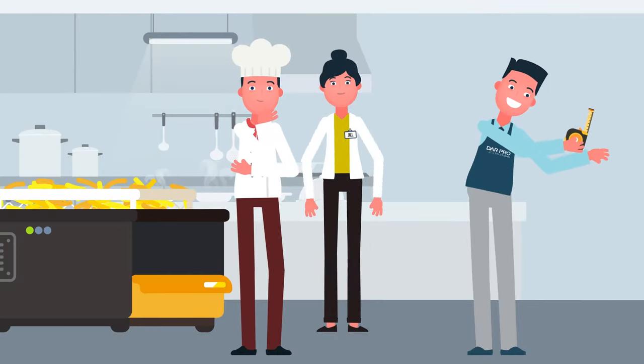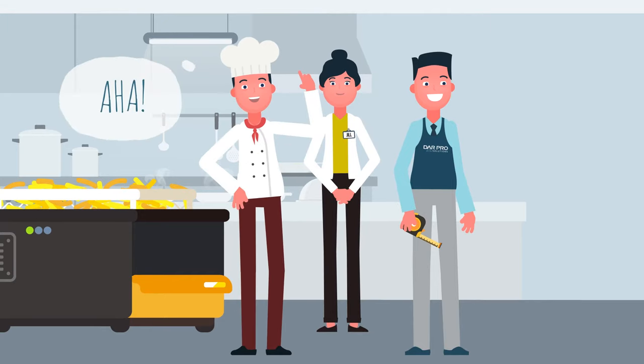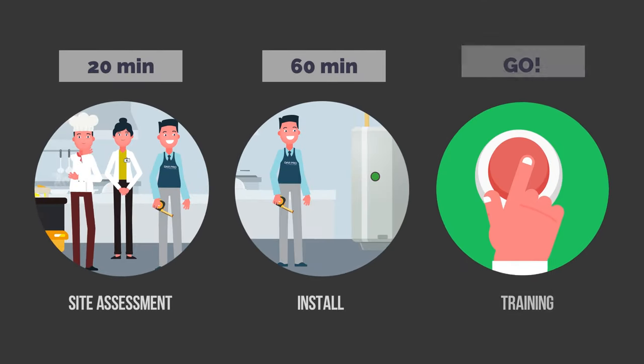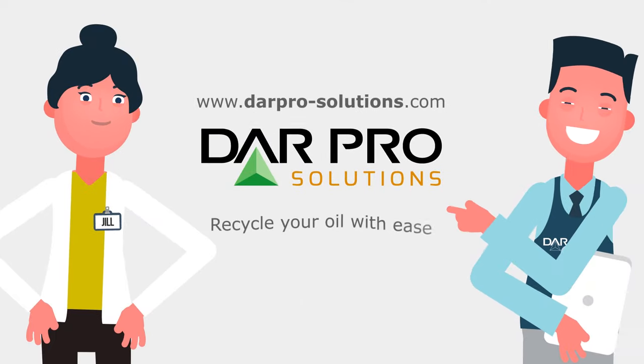With a simple site assessment with one of our DARPRO professionals, we can quickly install and give you informative training on how the product works. Our three-step process will reduce your risks, saving you time and money. There's a better way — find your fit with DARPRO.